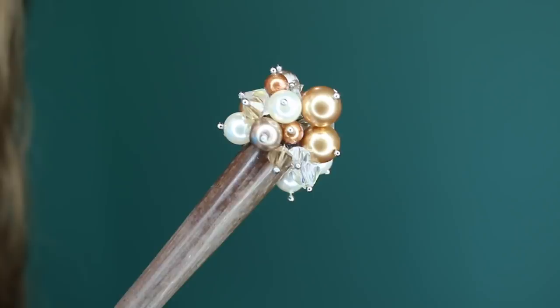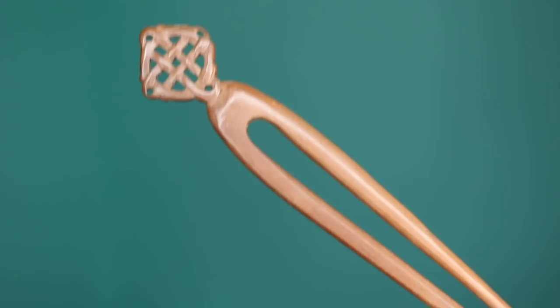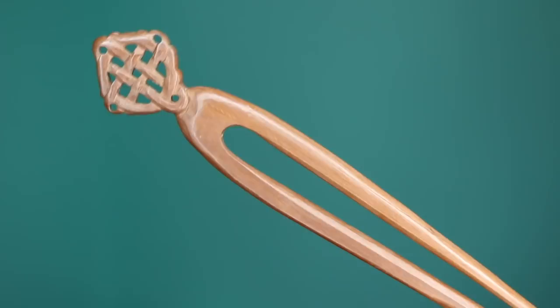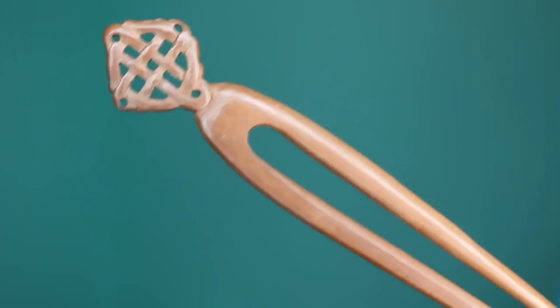Look how it sparkles in the light! Here's the next one she sent me — this is a beautiful two-prong hair fork. I love hair forks too. Hair forks also add more support to your hair, especially if you have extremely long hair or very thick hair. And this is the last one that she sent me.